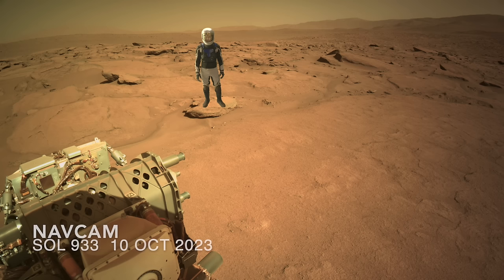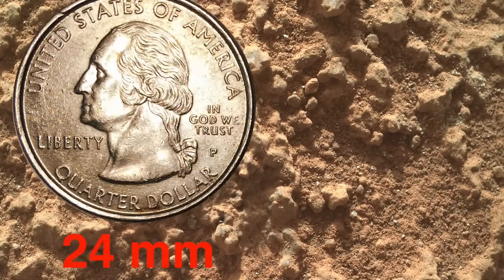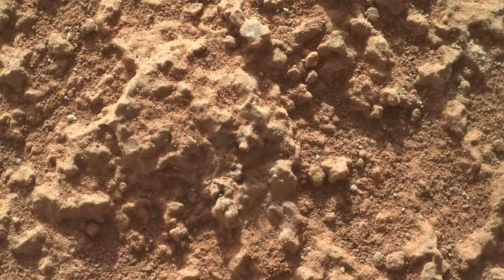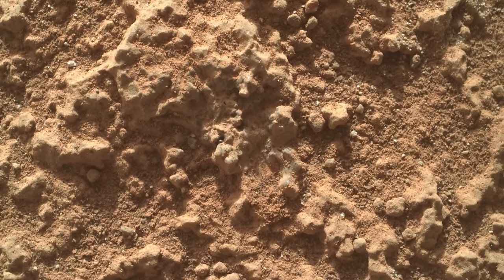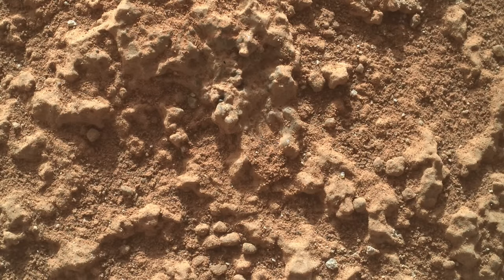Close-up images from the arm-mounted Watson camera revealed a surface with a notably rough and granular texture. The view with flicker vision nicely emphasizes the gnarly texture, which got my attention because it felt like I had seen it before on the other side of the planet.